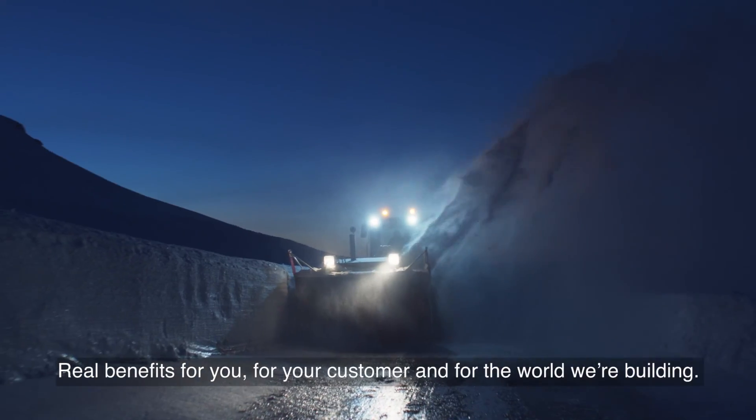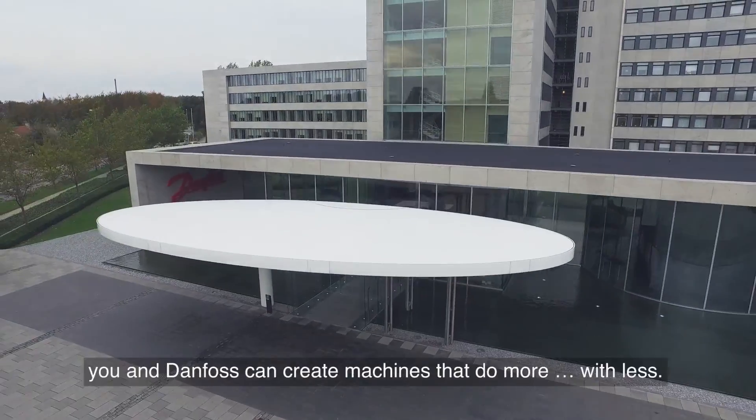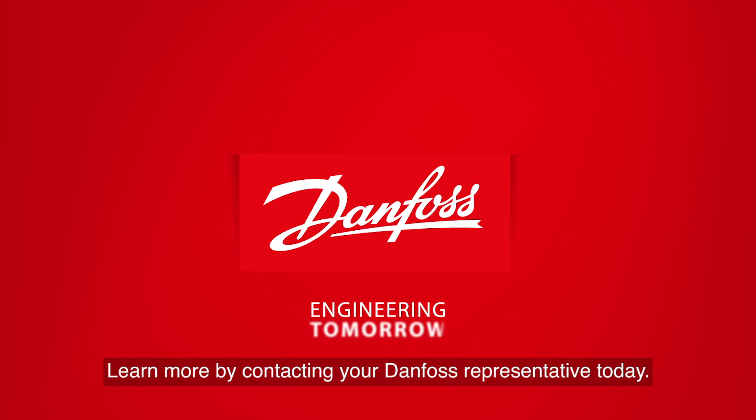Real benefits for you, for your customers, and for the world we're building. Hydraulic fan drive cooling solutions — just one more way you and Danfoss can create machines that do more with less. Learn more by contacting your Danfoss representative today.